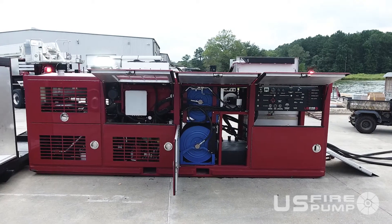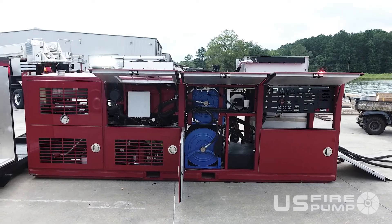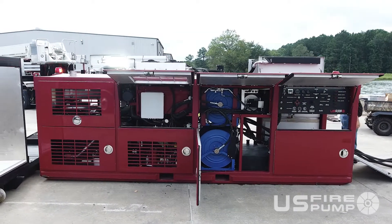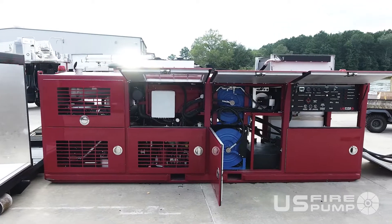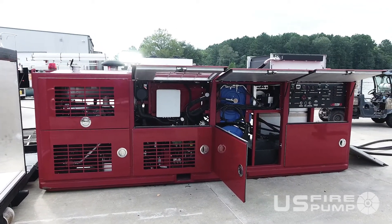We also have a 185 CFM, 120 PSI air compressor on here to run air jacks, jackhammers — anything that would be utilized from a USAR-type situation.